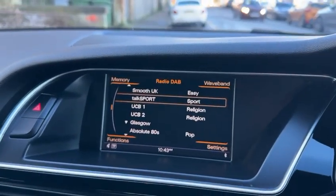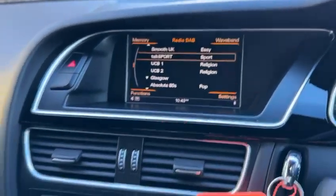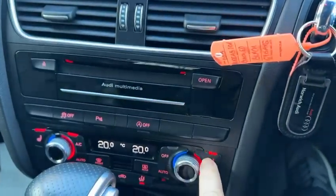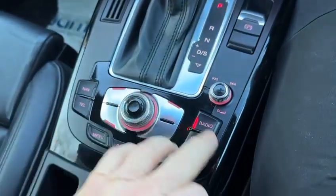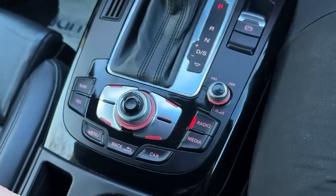The car has full navigation, DAB digital radio, heated seats on both sides, and an automatic gearbox as mentioned. This is what they call the Audi MMI multimedia information system.